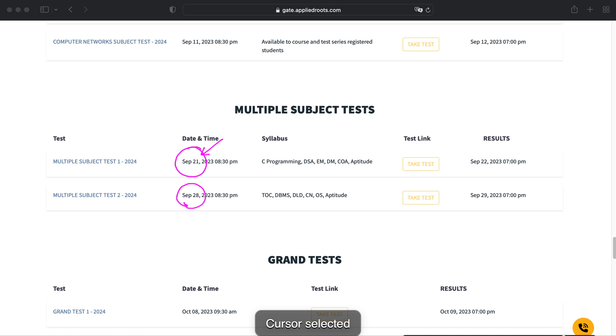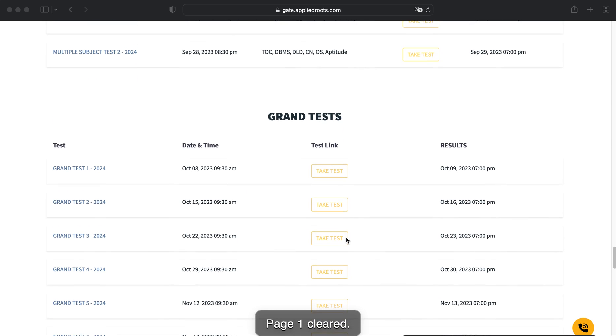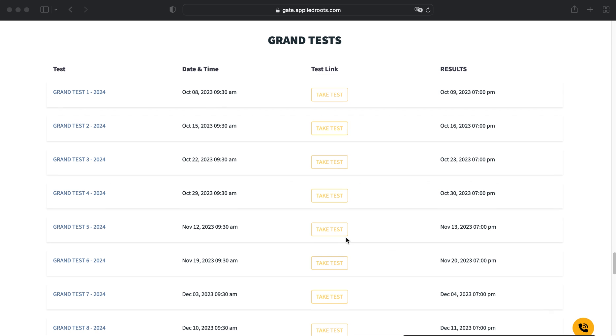Apart from the multiple-subject-level tests, we have around 10 grand tests. These are almost similar to GATE-level questions, and we have also intentionally included some questions harder than GATE level so that you are prepared for the worst case, in case the actual GATE paper is harder.